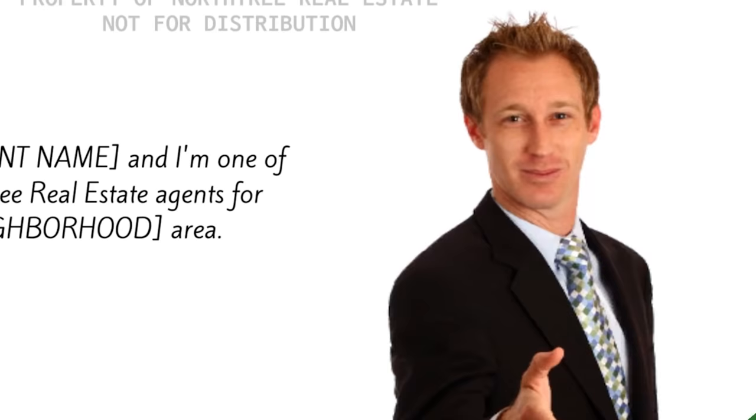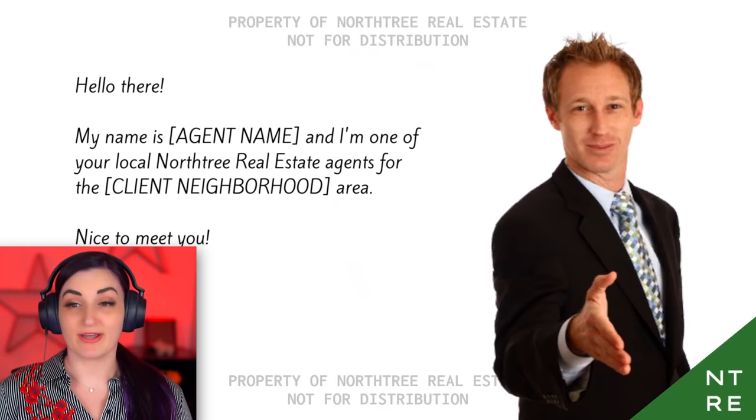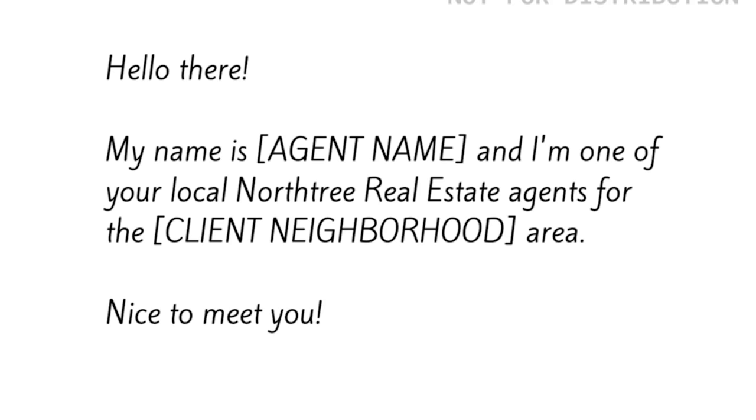Don't mind this guy. That's Steve. He works at my firm or whatever. And because this is one of my first open houses, he's here overseeing me and making sure I say all the right things. My name is Lauren and I'm one of your local North Tree real estate agents for the Z-side area. Nice to meet you. Am I doing a good job? Leave a like if I'm doing a good job.